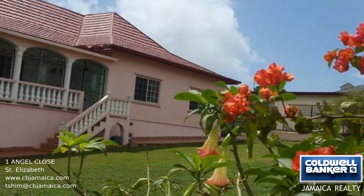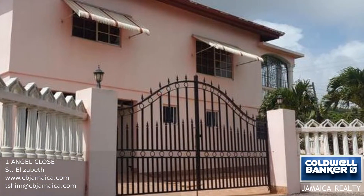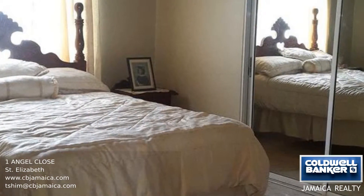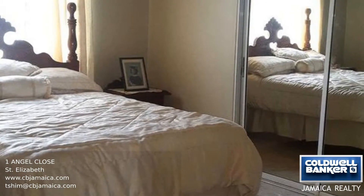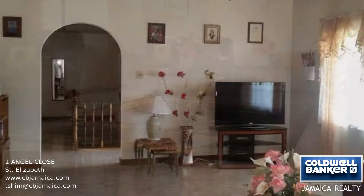Situated in the cool hills of Southfield in the peaceful neighborhood of Angel Close is a quaint four-bedroom, three-bathroom home. This house has a large family room, formal dining room, kitchen, enclosed veranda, laundry room, sitting area, automatic garage, and more.